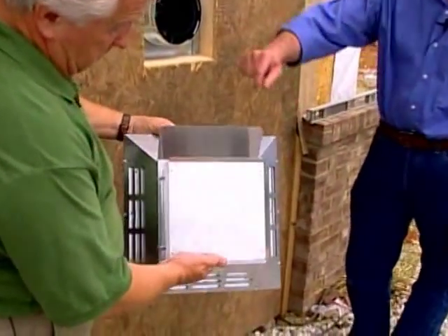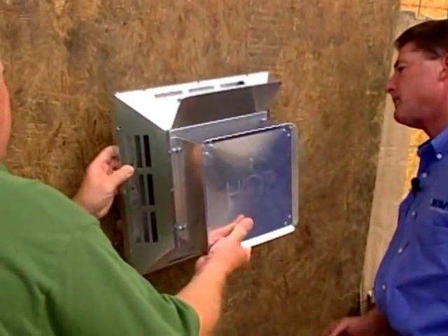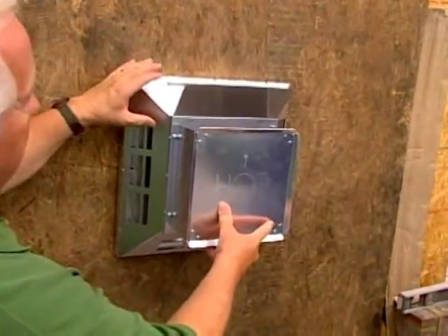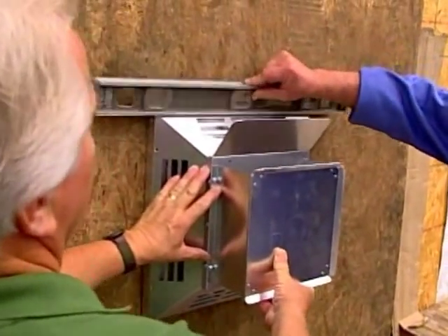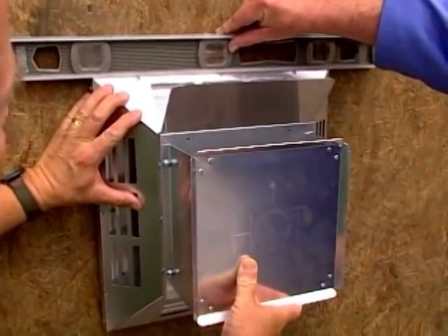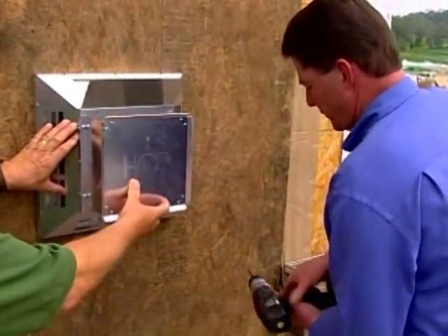Slide that on — you can see that it says 'top' right here, so that goes to the top. We'll throw a level on this to make sure it's a real nice installation. Now we'll just install our screws to secure it.